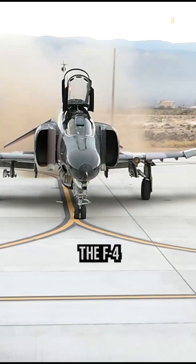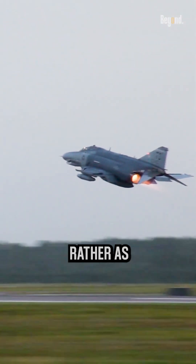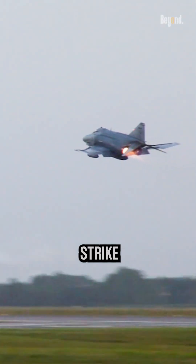However, it's important to note that the F-4 Phantom was not primarily designed as a dogfighter, but rather as an interceptor and strike aircraft.